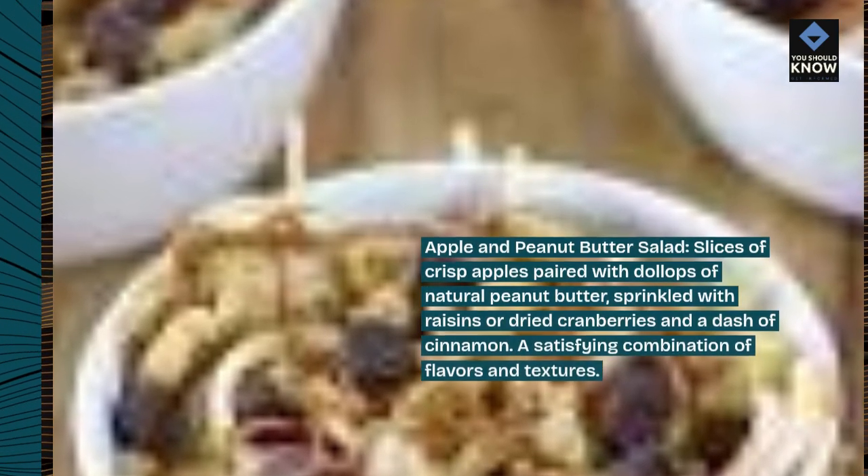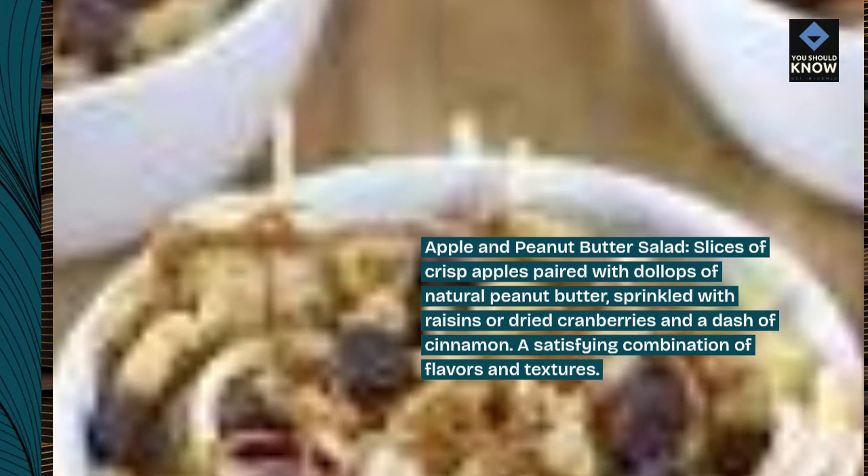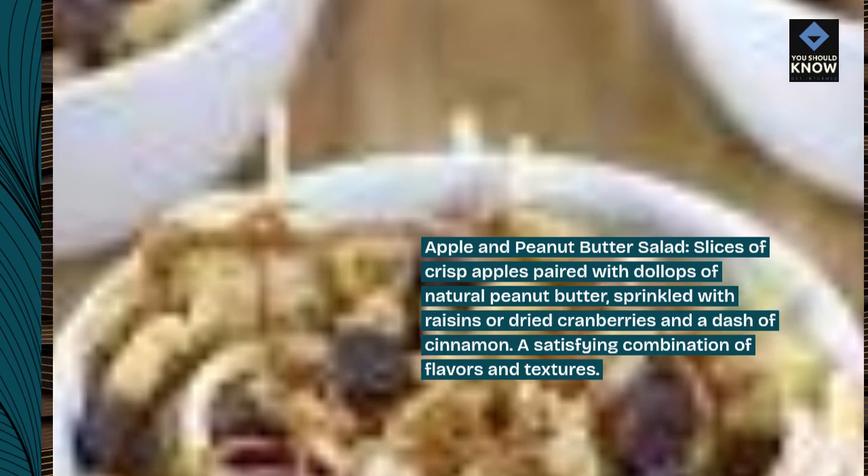Apple and peanut butter salad. Slices of crisp apples paired with dollops of natural peanut butter, sprinkled with raisins or dried cranberries and a dash of cinnamon. A satisfying combination of flavors and textures.